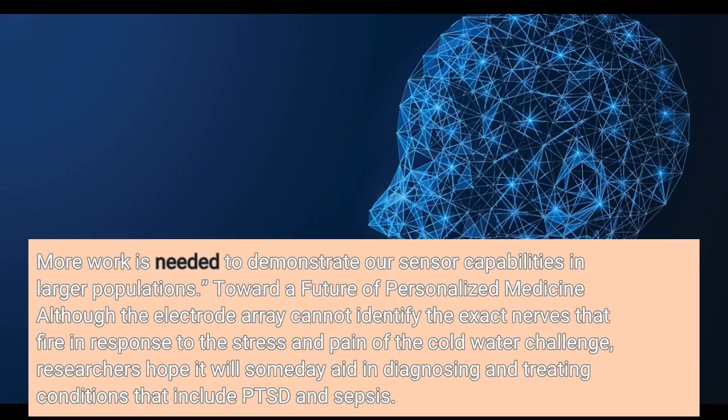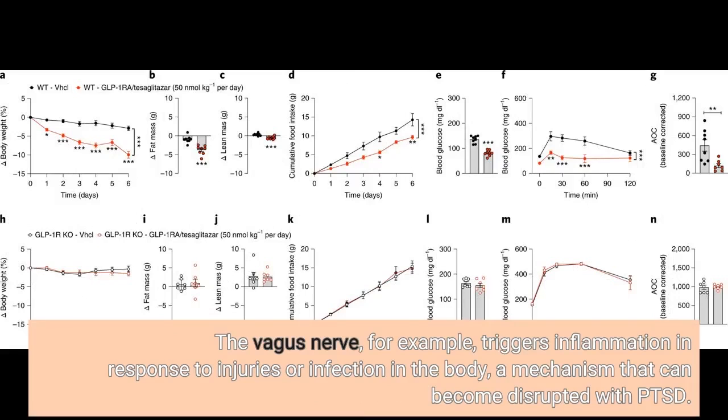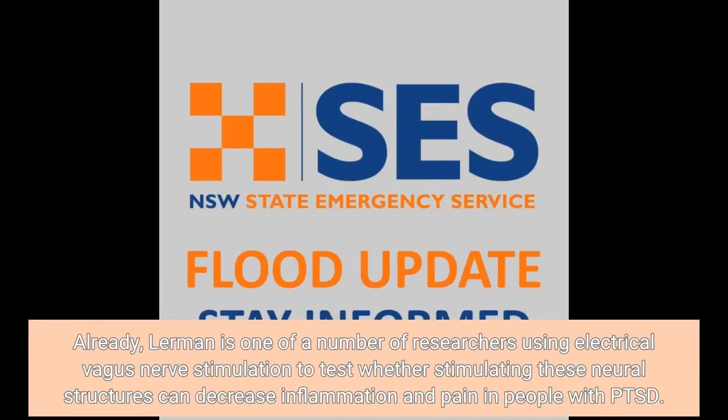Toward a future of personalized medicine: although the electrode array cannot identify the exact nerves that fire in response to the stress and pain of the cold water challenge, researchers hope it will someday aid in targeting the vagus nerve, which triggers inflammation in response to injuries or infection in the body — a mechanism that can become disrupted with PTSD. Lerman and colleagues hope their new device can someday assist clinicians in measuring patients' response to therapy for PTSD, such as deep breathing exercises employed during mindfulness meditation, by monitoring neural firing in the vagus nerve. Already, Lerman is one of a number of researchers using electrical vagus nerve stimulation to test whether stimulating these neural structures can decrease inflammation and pain in people with PTSD.